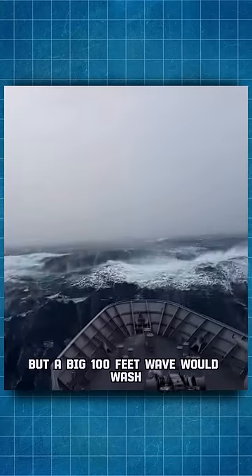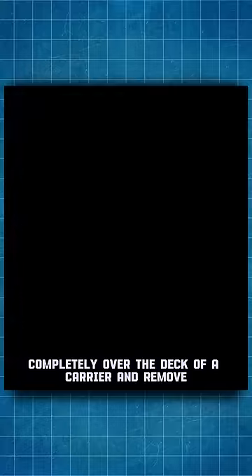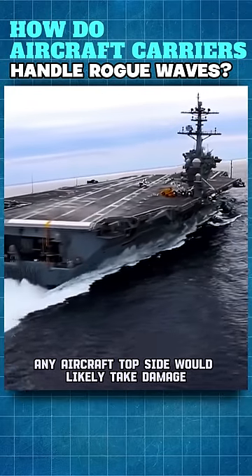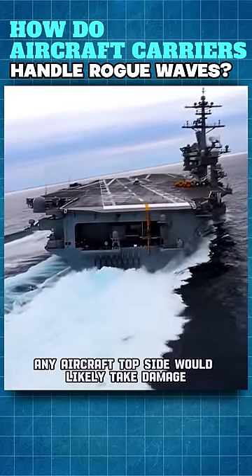But a big 100-foot wave would wash completely over the deck of a carrier and remove anything that was not heavily chained down with it. Any aircraft topside would likely take damage.